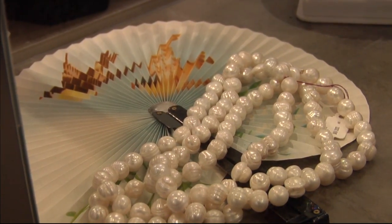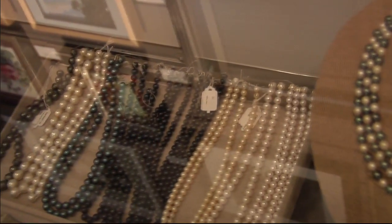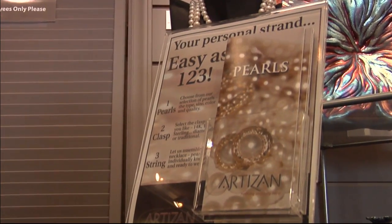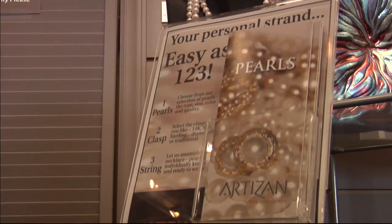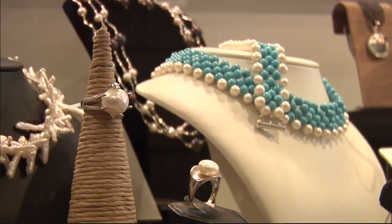Our pearl collection is something we are very proud of. We work directly with the fisheries in the South Sea and Tahiti as well as Japan, so we bring those in specifically for us. If you find loose pearls you'd like to have stranded and knotted, we can help you with that, or if you would like to buy finished pearl jewelry, we can help you with that as well.